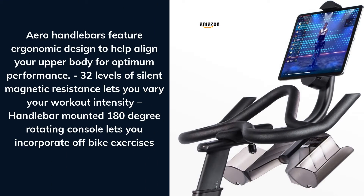Aero handlebars feature ergonomic design to help align your upper body for optimum performance. 32 levels of silent magnetic resistance lets you vary your workout intensity. Handlebar-mounted 180-degree rotating console lets you incorporate off-bike exercises.